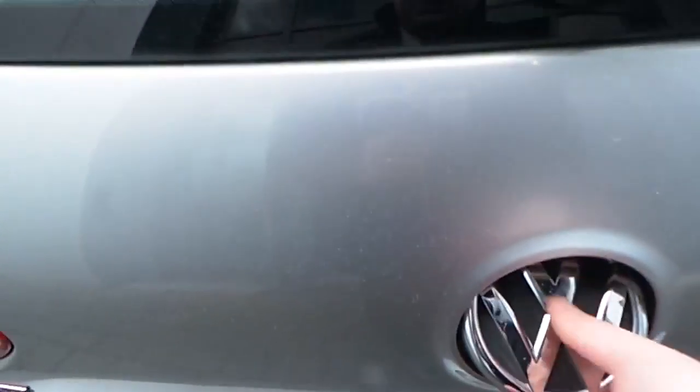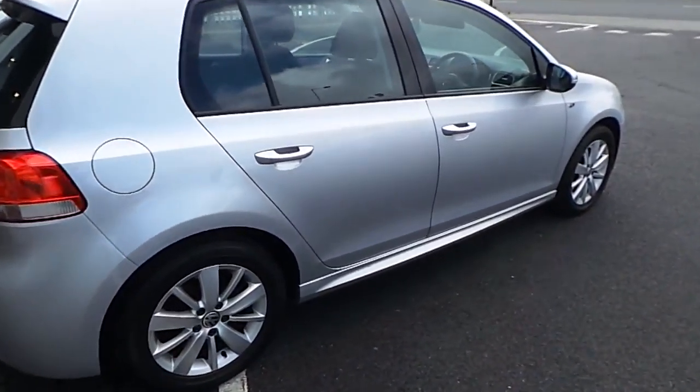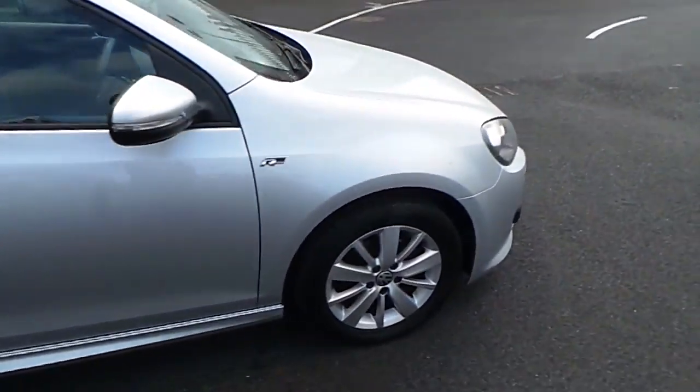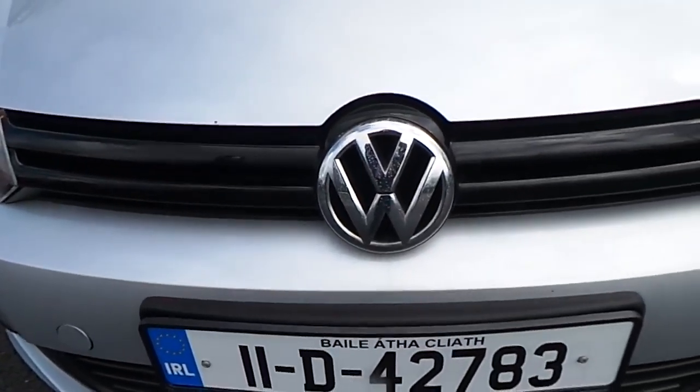This car comes with very generous boot space, among the best in its class. As you can see, the R-Line gives that body kit along the bottom side strip. Going to the front of the car, you can see the headlights, front fogs, and the distinctive VW front grille.